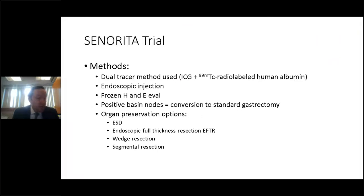They used a dual-tracer method with ICG and technetium radiolabeled human albumin, endoscopic injection, and frozen H&E evaluation. For patients in the sentinel group with negative basin nodes, organ preservation was attempted. If the basin nodes were positive, patients were converted to standard gastrectomy and lymphadenectomy.